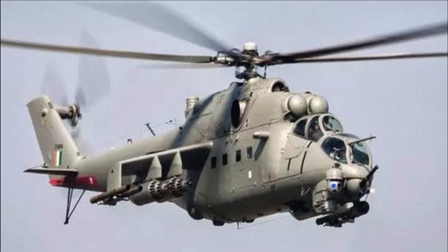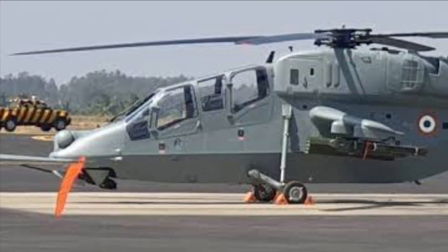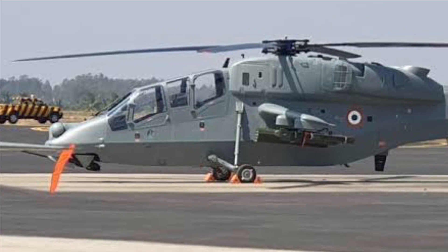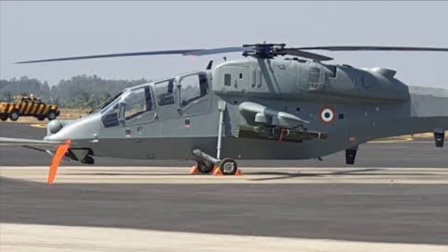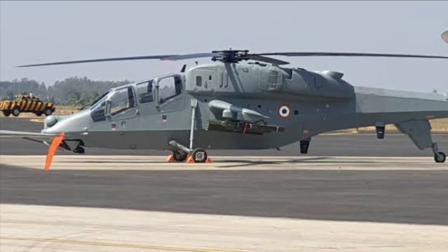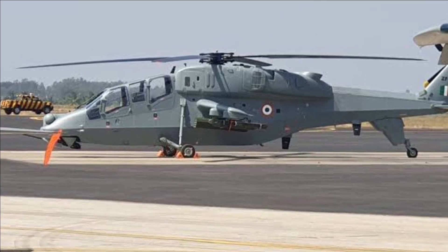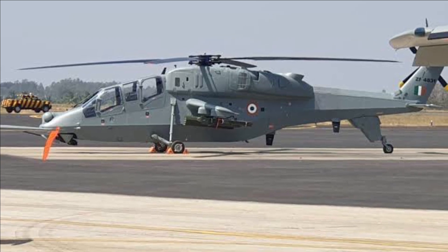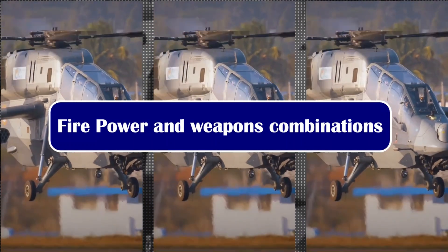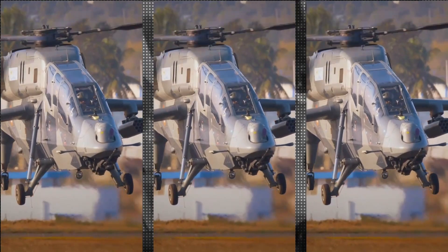The LBIT Compass sensor suite consists of a CCD camera, a forward-looking infrared imaging sensor, a laser rangefinder, and a laser designator to facilitate target acquisition under all weather conditions, including night-time conditions. LCH has a weapon payload of nearly 920 kg and can be armed with a variety of weapons depending upon the operational role.